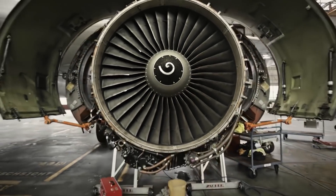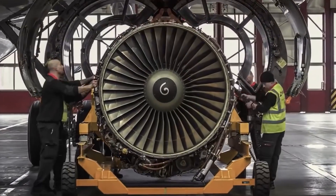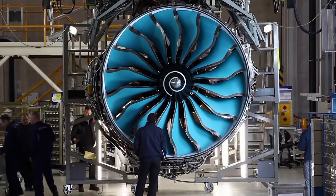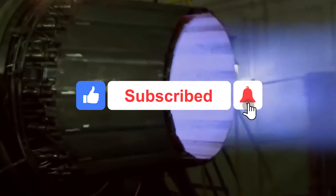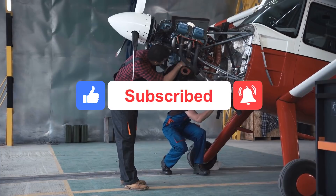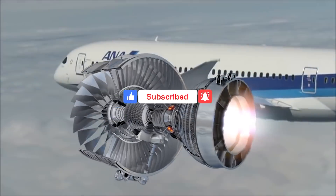What are your thoughts on the new revolutionary electric plasma jet engines? Comment down below — we'd love to hear your thoughts. Don't forget to give this video a thumbs up and subscribe to our channel to support us. Thank you so much for watching. We'll see you in the next one.